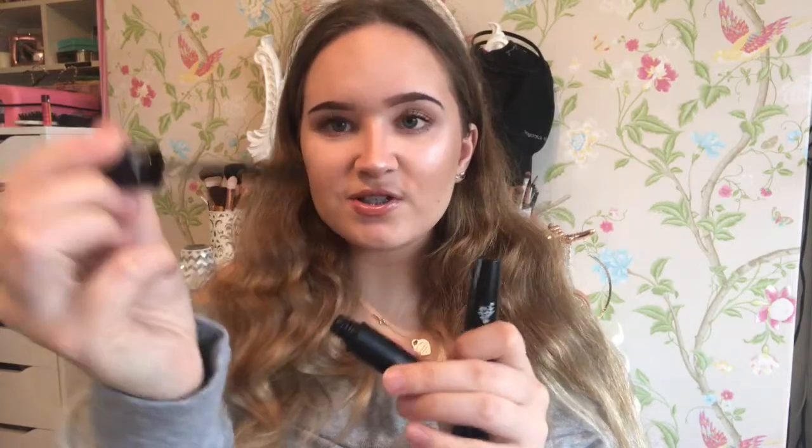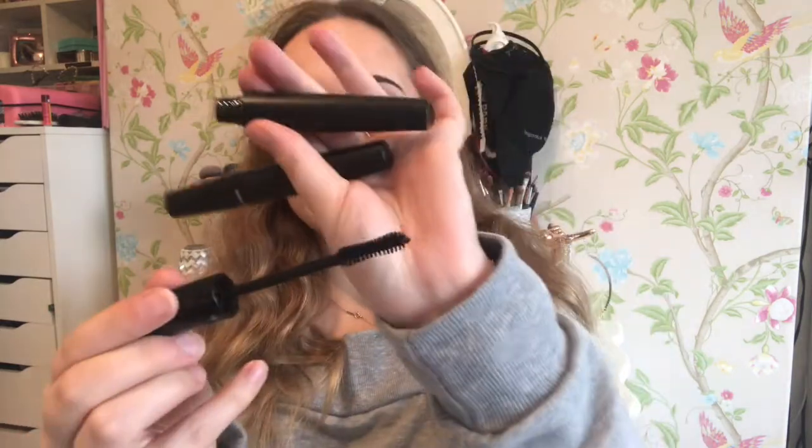Next I will talk about eye products — mascaras first. The first one I'd like to talk about is the Unique 3D Fiber Lash. It comes in this cute little case. First you have the mascara which has fibres on it, and then you have the mascara gel. You put the gel on first and then the mascara. I use this in quite a lot of my tutorials as a replacement for false lashes — I'm not very good at applying false lashes, so these are a really great alternative.